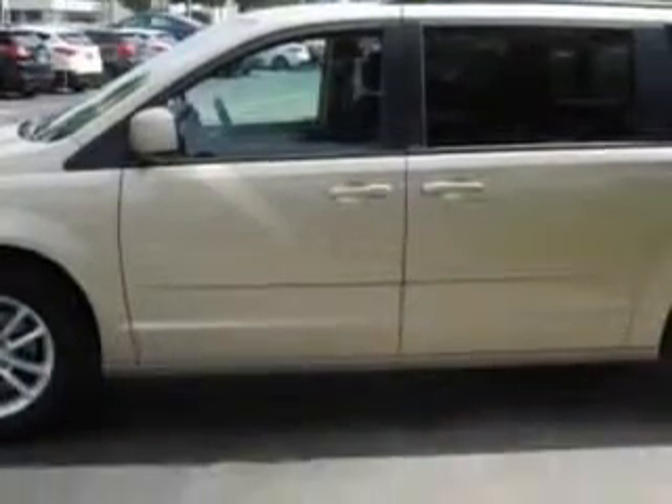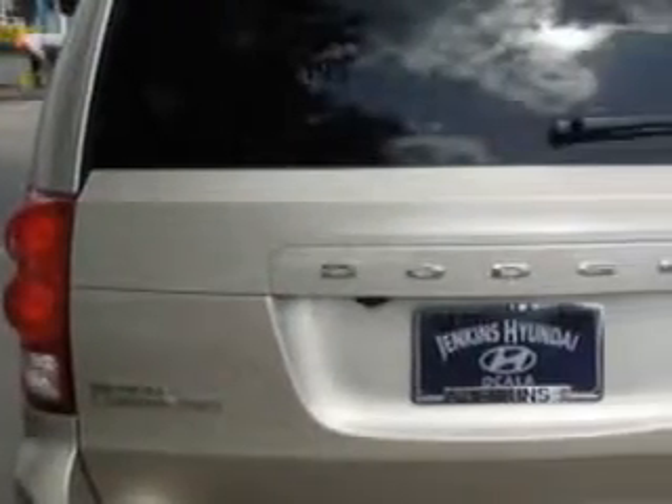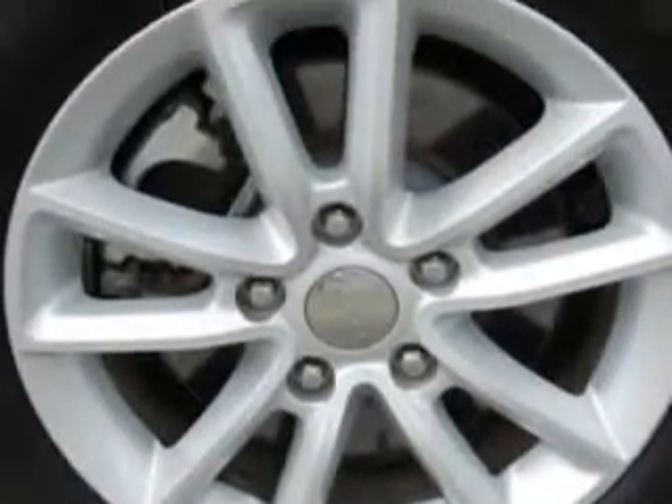Enjoy this utility van with features like keyless entry, power driver's seat, 12-volt power source, anti-lock braking system, rear air conditioner, alloy wheels, backup camera, 3rd row seats, and much more.